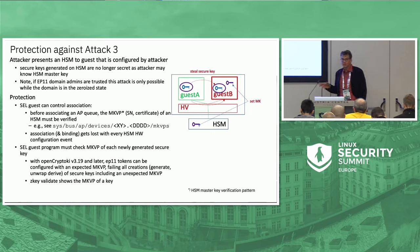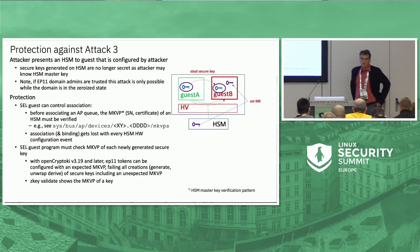For OpenCryptoki, which is an implementation of the PKCS#11 standard for the EP11 adapters we support, we have a configuration that allows the EP11 token to only let key generation functions succeed if the resulting key was generated with the right master key verification pattern, which is inside the readable part of the key.